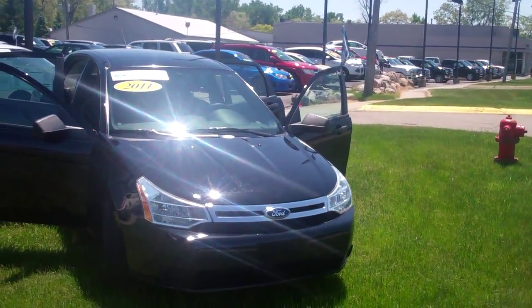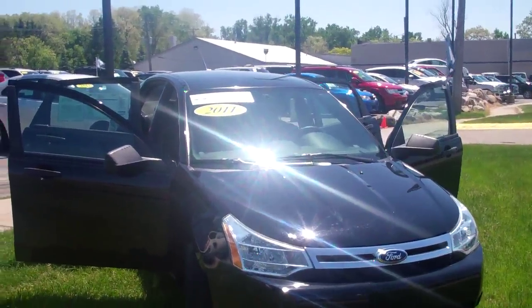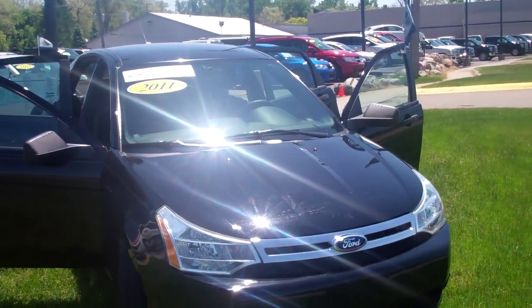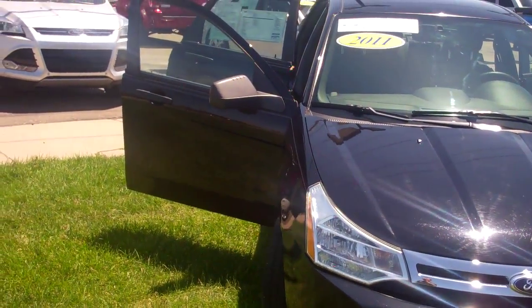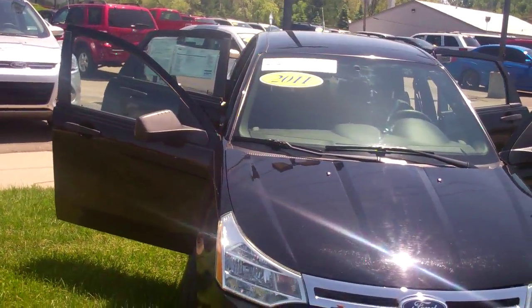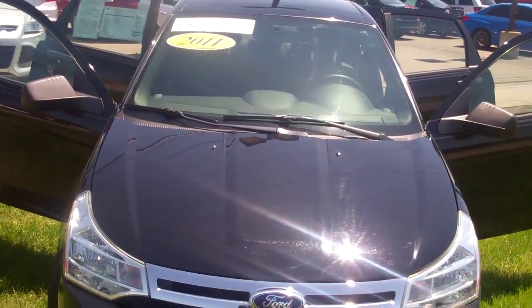Good day, Ms. Tina Moore. My name is Dominic LaGrasso from Skelnick Ford. I see that you're interested in the 2011 Ford Focus Black. I thought I'd send you a short video — they say a picture says a thousand words, so I'd like to take you through this vehicle.